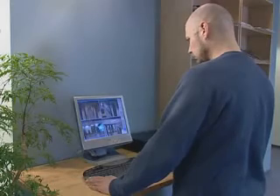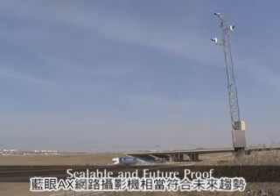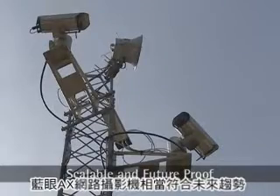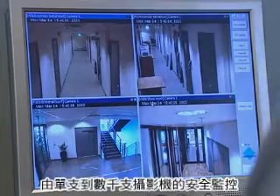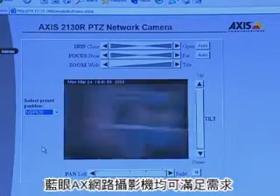AXIS network camera solutions are technically future-proof as well as extremely scalable, allowing you to grow from single camera situations to solutions with hundreds or over thousands of cameras, all at your own pace.